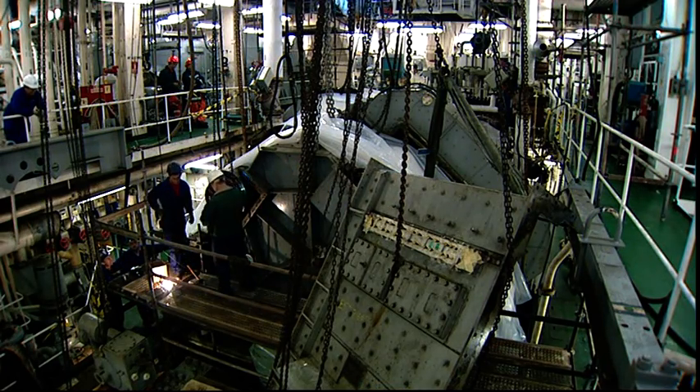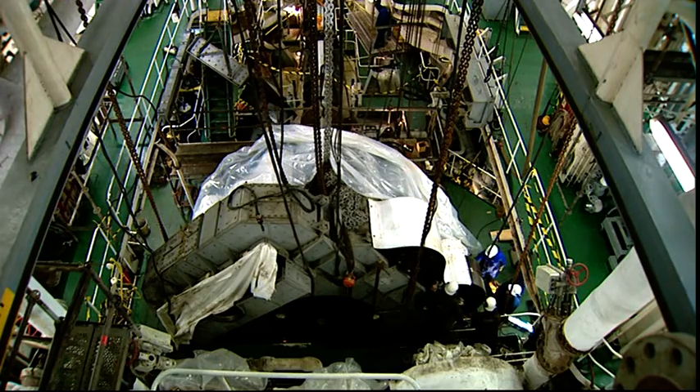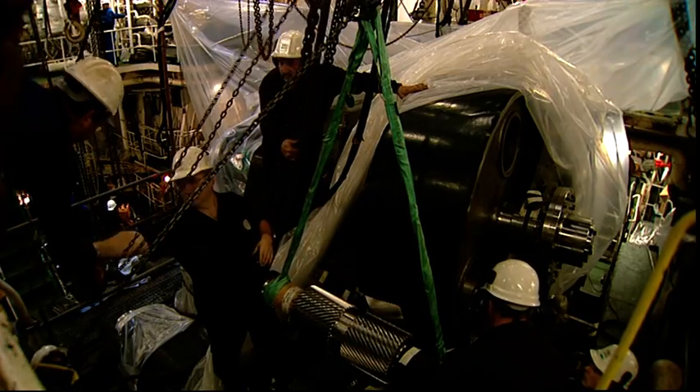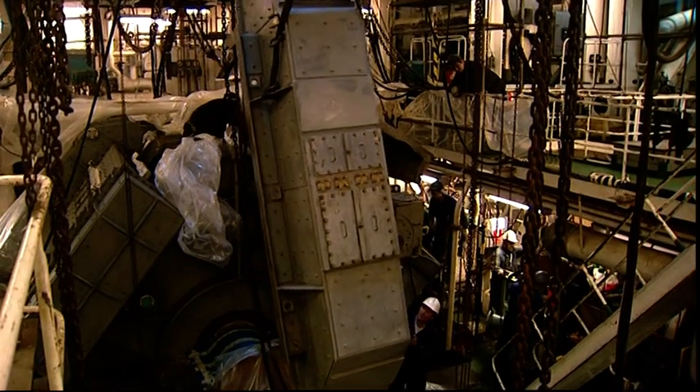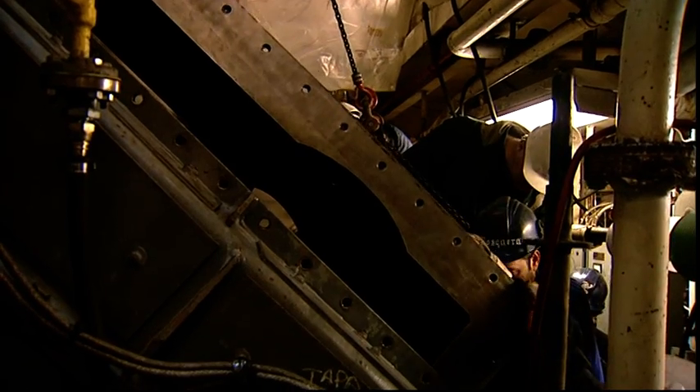Once the vessel was moored, work began on dismantling the reduction gears, in which the highly qualified turbine, outfitting and manoeuvring personnel of Novantia worked side by side with the inspectors and crew of the vessel.